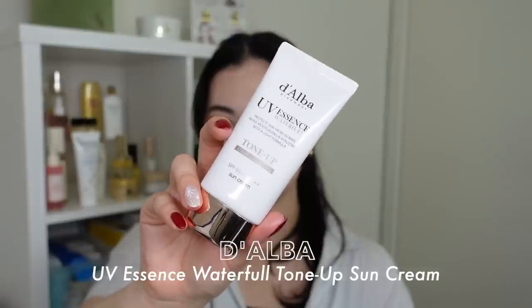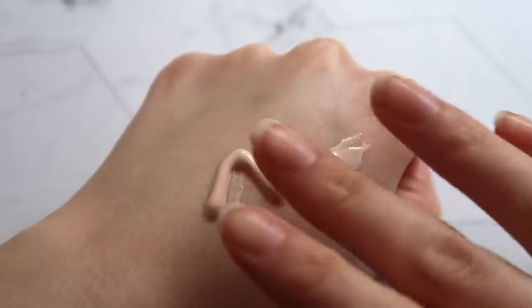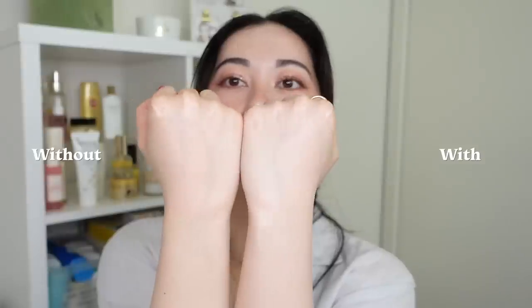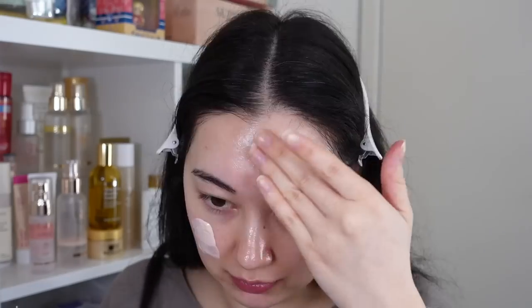Next I have the Dalba UV Essence Waterfall in the Tone Up Sun Cream. Dalba has three different types of sunscreens and they're all beautiful, but this one has been my number one go-to SPF to wear before makeup. I just love the way it makes my skin look and feel — I'm actually wearing it underneath my makeup today. It is a tone-up sunscreen, so it gives you that wash of brightening — let's be honest, it's a slight white cast — but this one has a pink tint to it, which is common in Asian makeup and skincare. It's supposed to even out your skin tone and brighten your skin up, and it adds a subtle glow.